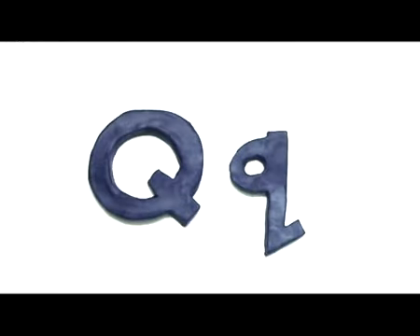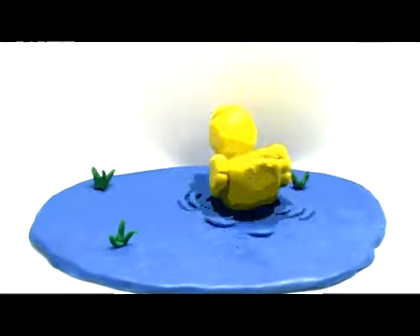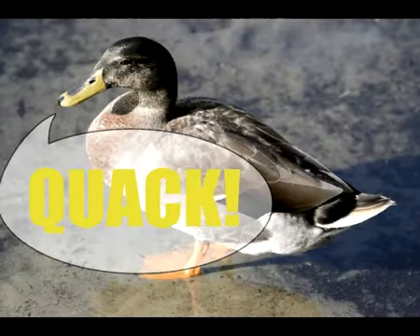It is the letter Q. Quack. Quack is the sound ducks make. Quack.